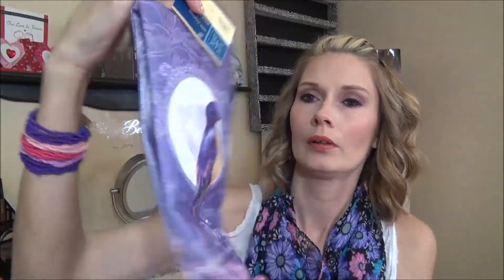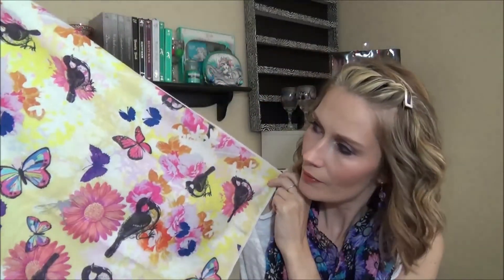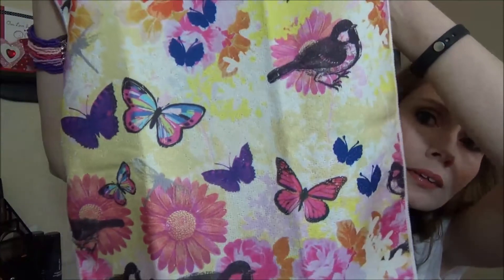I got two of these kitchen towels. I thought they were so pretty — they've got a bird on them in purple. They're really soft and white on the other side. I also got this one with bright colors and butterflies — look how pretty that butterfly is. Let me open it up so you can see — it's a pretty good size. I love the colors for spring and summer, those butterflies are gorgeous.